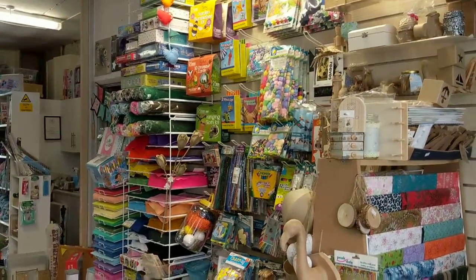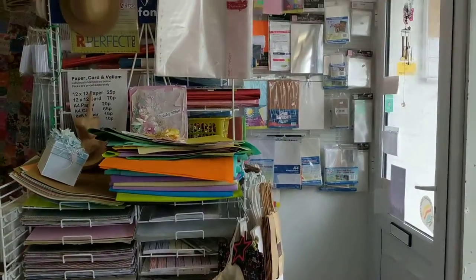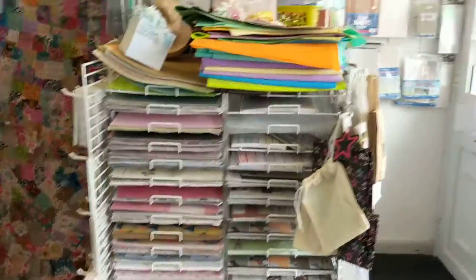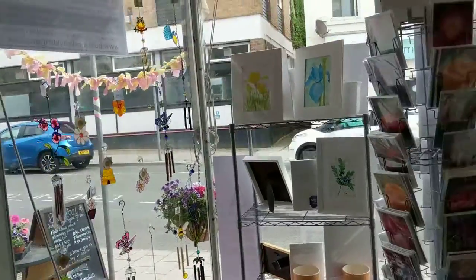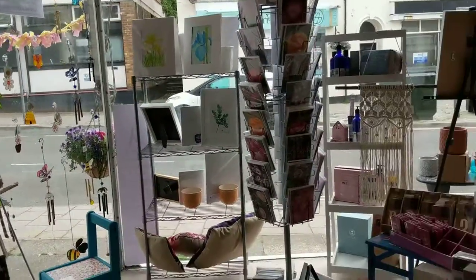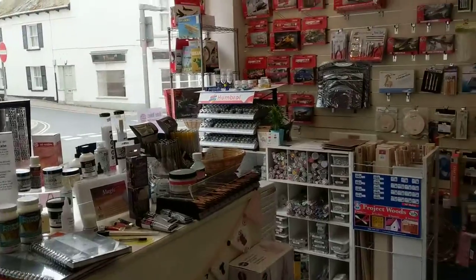We have a few bits and pieces left considered to be in the craft industry, but that's definitely cut down. Most of it is here in this children's section, and then as you walk in there are lots of papers and cards and all sorts of bits and pieces. The window display showcases everything that we have here.